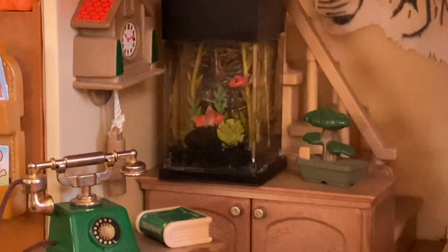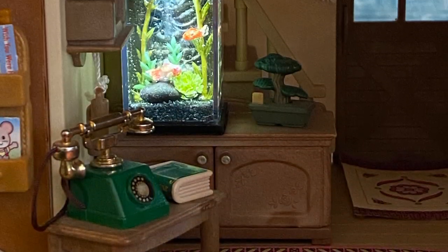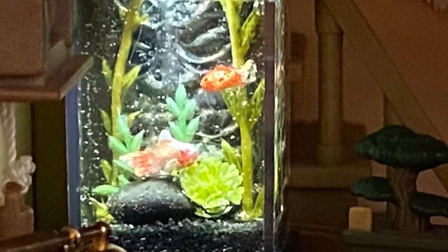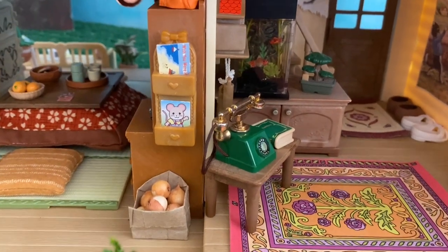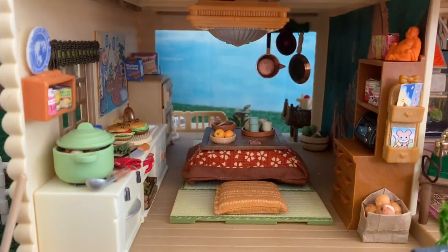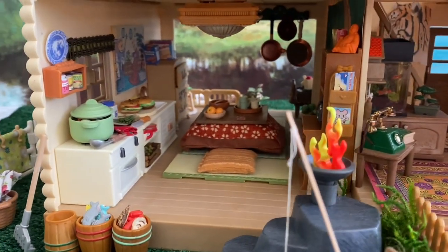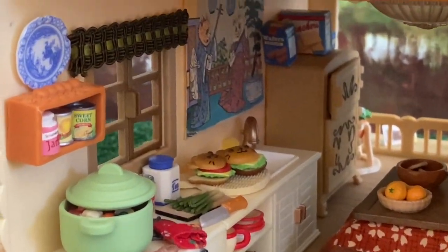Here next to the aquarium we have a little bonsai tree from the Sylvanian Families Japanese room set. The aquarium is so vibrant and colorful. There is a nice transition between the entryway and the kitchen where the critters can store their letters. The sitting area and the kitchen is from the Japanese room set. I love this long white cabinet, stove and sink piece — it's from an older printer furniture set and it looks really good in the old larger houses.